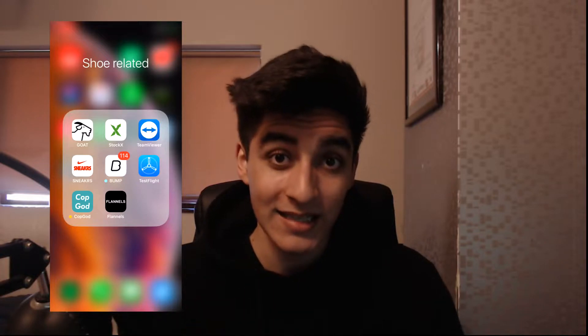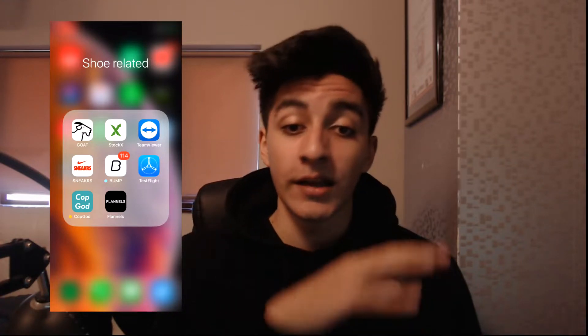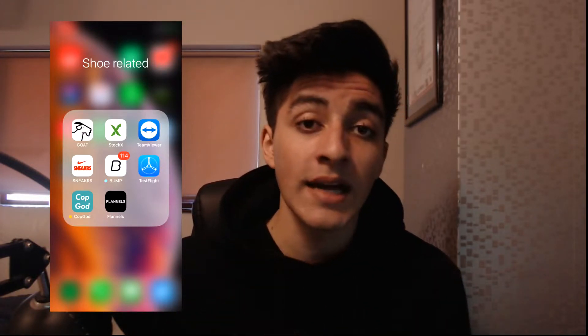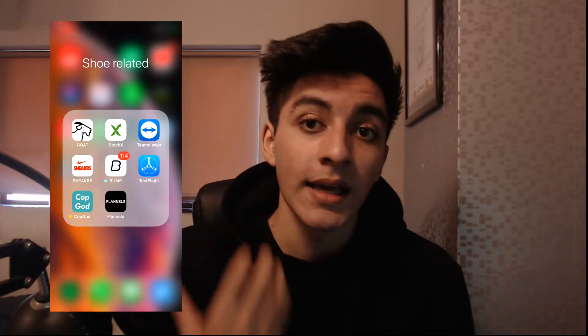Let's get right into the review of the bot. If you guys want to check them out, the link is down below in the description for CopGod. If you use code 'Qasim' when they do restock, I do get a portion of your purchase, which will go toward improving the channel's camera quality. Also, if you're a bot developer and you want me to do a review or want to sponsor me, let me know in the comments or by tweeting or DMing me.